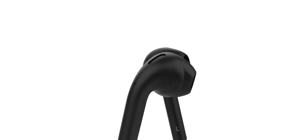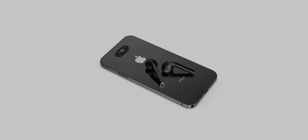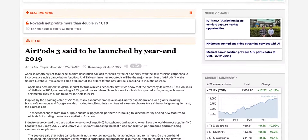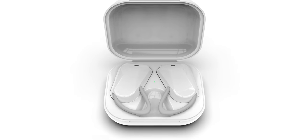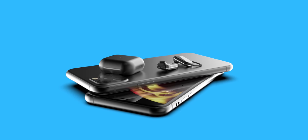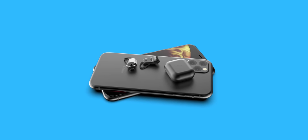Remember all the AirPods 2 leaks — the matte black color, all those exciting features? Well, we got none of it. Anyway, Digitimes has just published a report saying AirPods 3 are happening in 2019 with an entirely new form factor. These will be noise-canceling versions of AirPods. The naming is tricky since Apple never officially called them AirPods 2, but leaks were already saying Apple's initial plan was to release AirPods 3 and 2 in the same year — and looks like it's still happening.